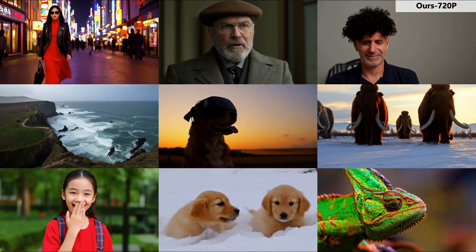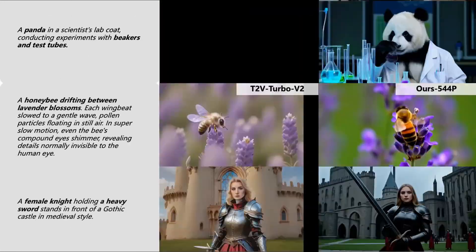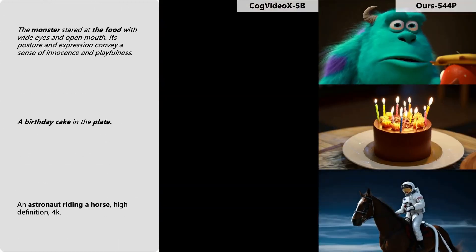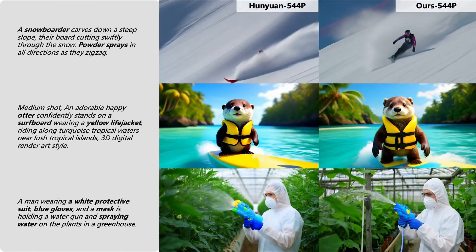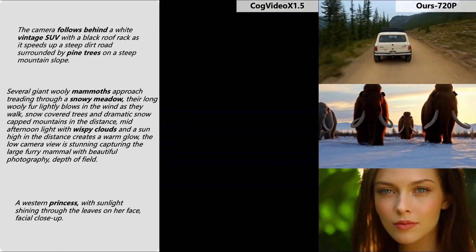What do you think about this breakthrough in AI video generation? Are you excited to try creating your own videos with ACC Video? Share your thoughts in the comments below, and don't forget to subscribe for more updates on the latest developments in AI technology. Thanks for watching and I'll see you in the next video.